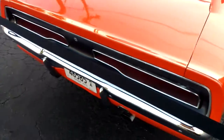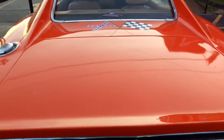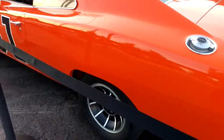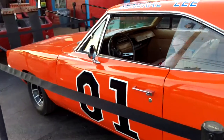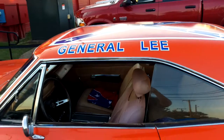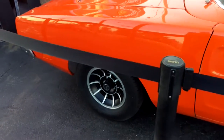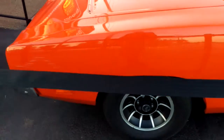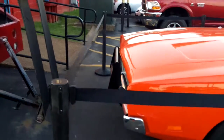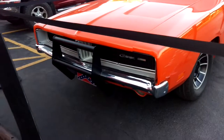Like I said in the previous video, it looks in pretty darn good shape. There's the Confederate flag on the back. Thank you.